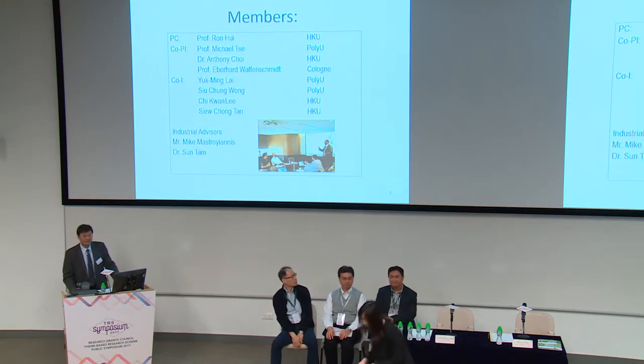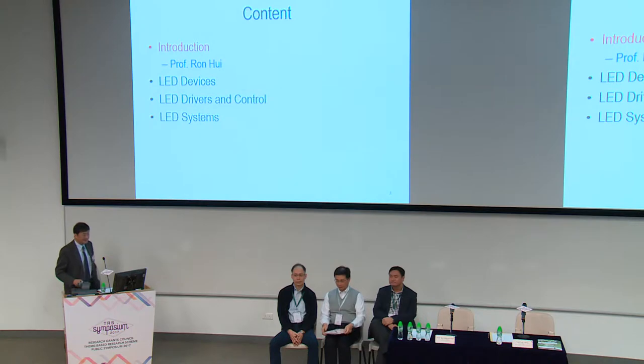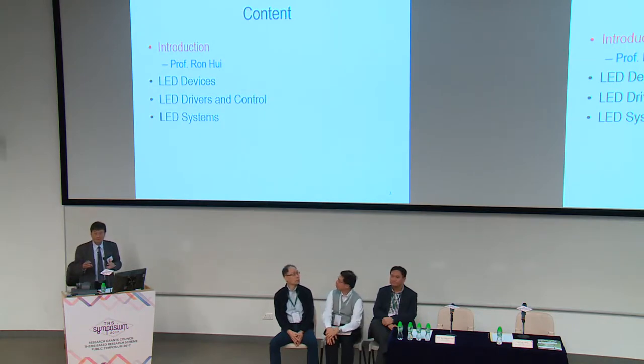Both of them have very strong industrial lighting backgrounds. In the first few annual meetings, they gave us many ideas of the grand challenges in the lighting industry. We responded successfully to these challenges and came up with some new breakthroughs, which we are going to talk about. I will first give an overall view of the entire project, then invite my colleagues to highlight different aspects.